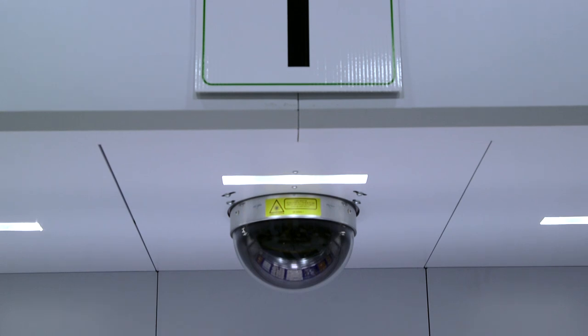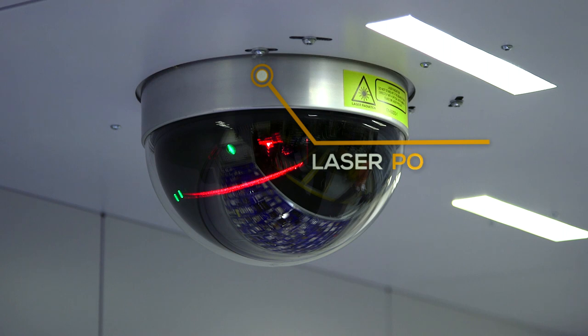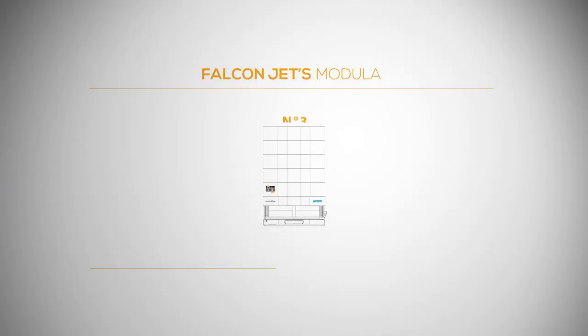The laser pick-to-light has been phenomenal. We used to have to look up and down locations for the part, but now the laser points directly to the part. Fast, easy, accurate — we couldn't ask for anything better.